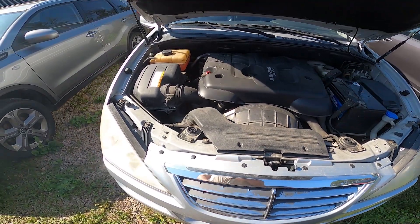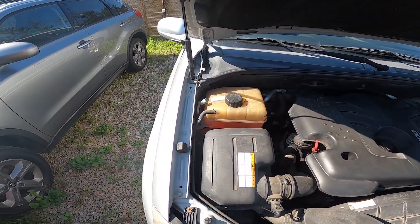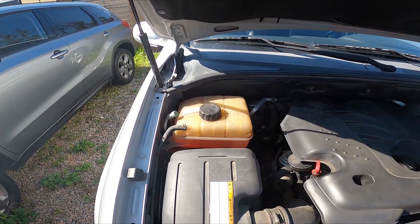Take a look at the left side of the engine compartment. The coolant reservoir is located right here.